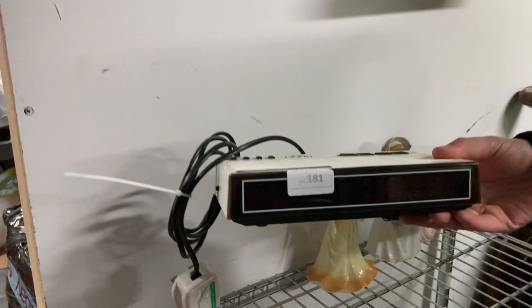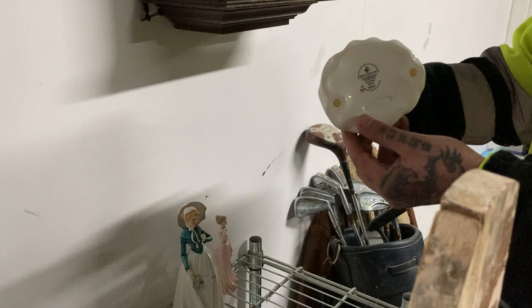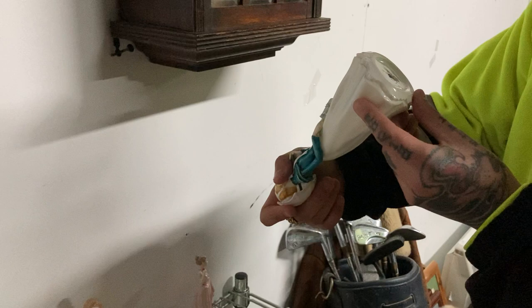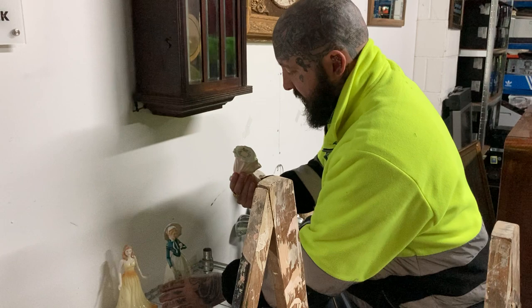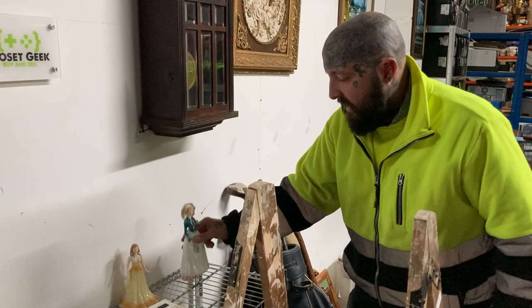There's a vintage Bush radio - I'd get between ten and fifteen for that. Three figurines - one of them's Royal Doulton. I'd say about twenty pound for that one. These here are not Royal Doulton, I don't know how you pronounce it, I haven't researched them. Let's just say ten pound, ten pound.